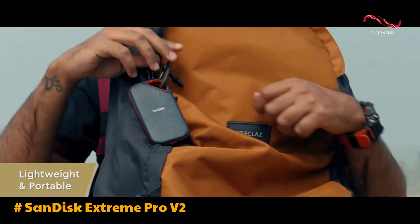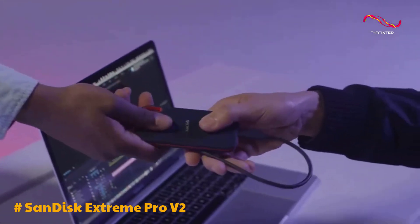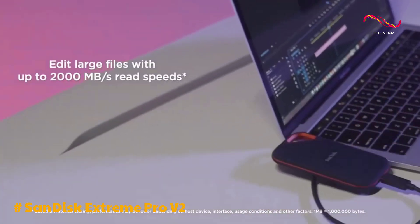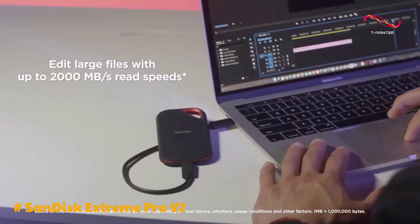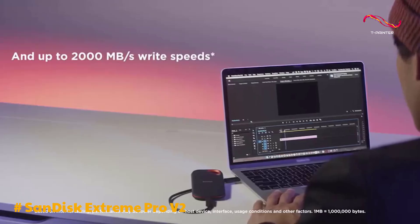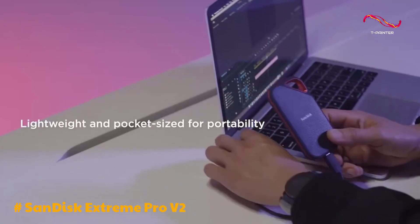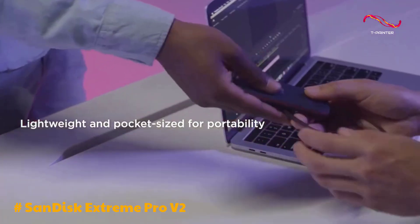However, the absence of a power indicator may be a minor drawback. One of its standout features is the rapid data transfer capability, boasting read and write speeds of up to 2,000 megabytes per second. This ensures swift and efficient file transfers, making it a valuable asset for photographers dealing with large image and video files.